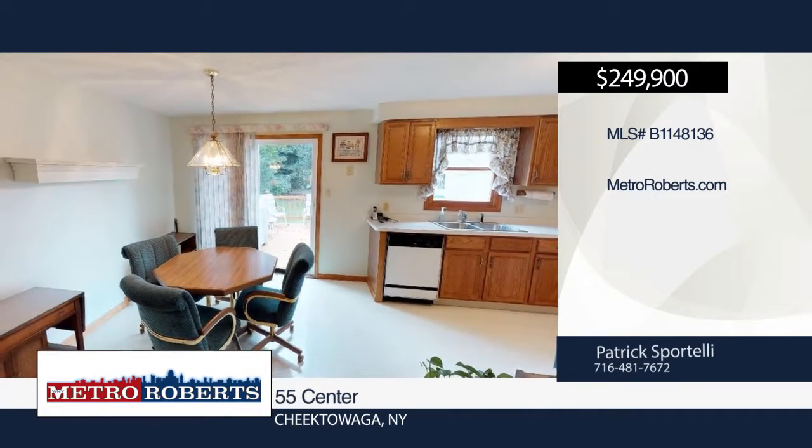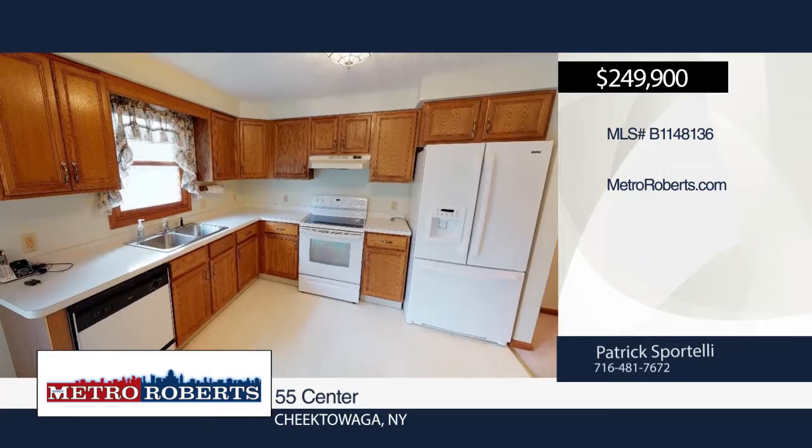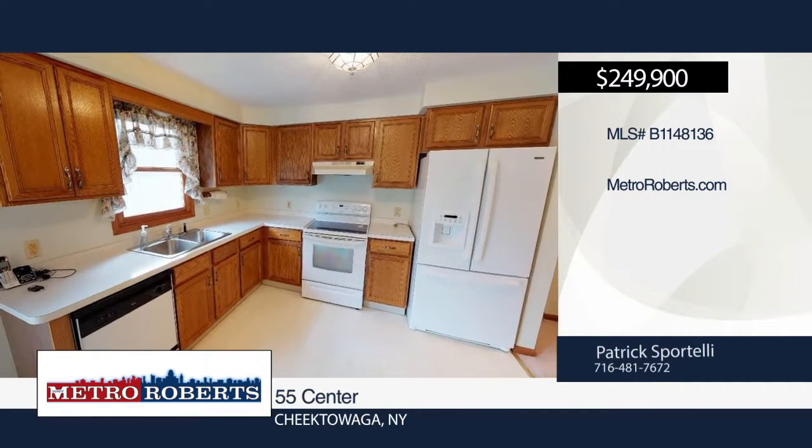Call Patrick Sportelli today and make an appointment. Matterport 3D tours can be viewed at metroroberts.com.